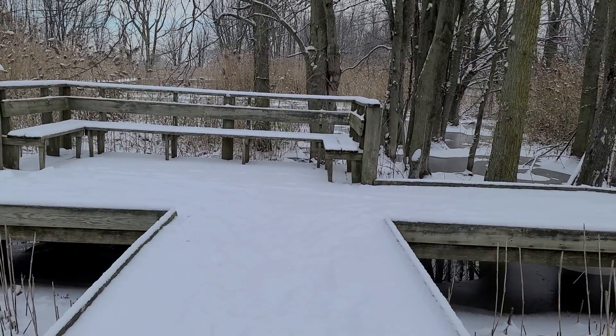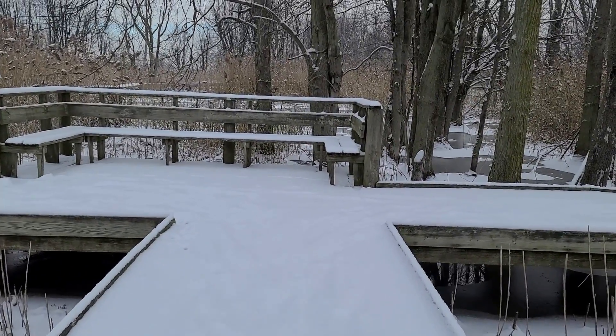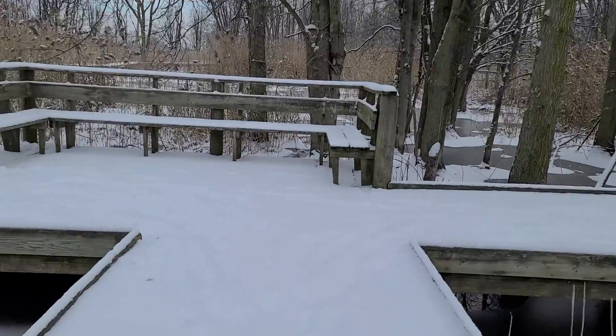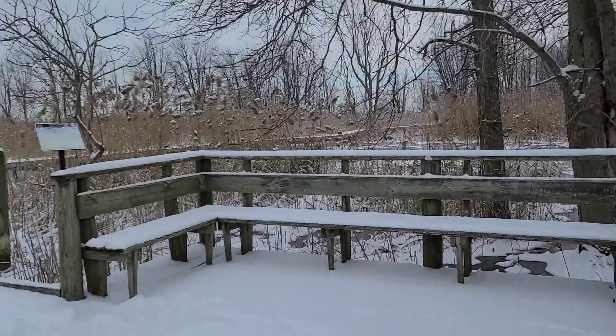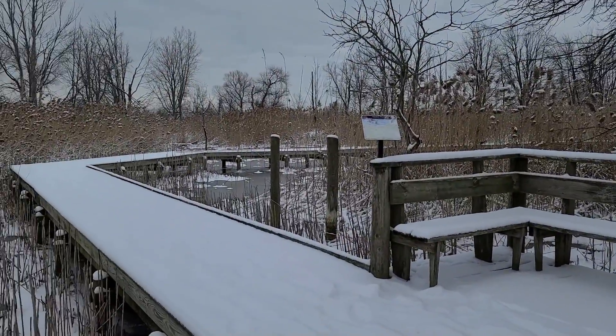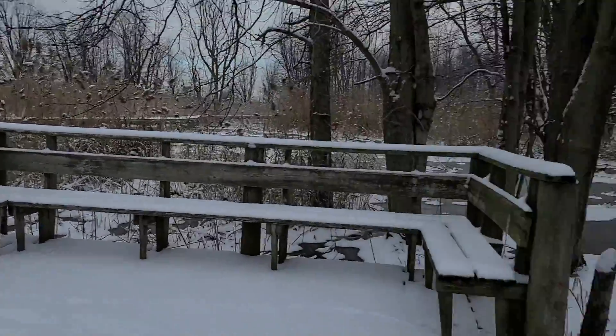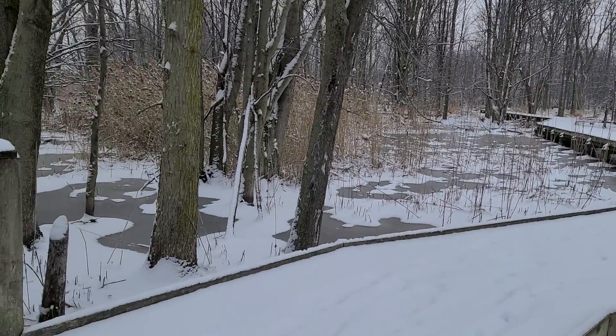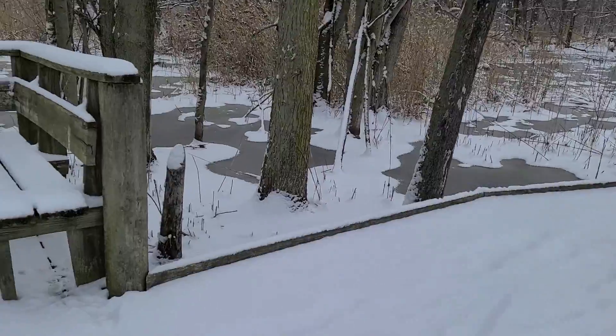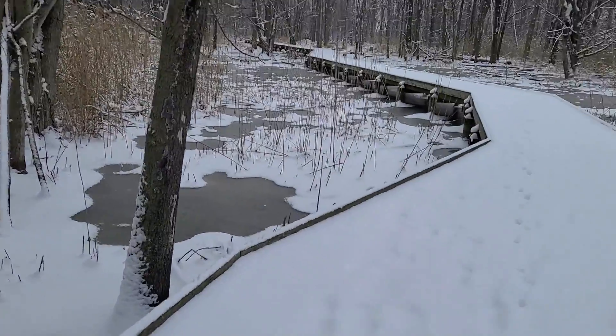Now we are approaching the big loop. This is an actual loop so there's not a right or wrong direction to go. If you go to the left it starts out more open and gets more heavily wooded; if you go to the right you start with the woods first and then go to the openness of the marsh. We're going to keep to the right and start with the woods.